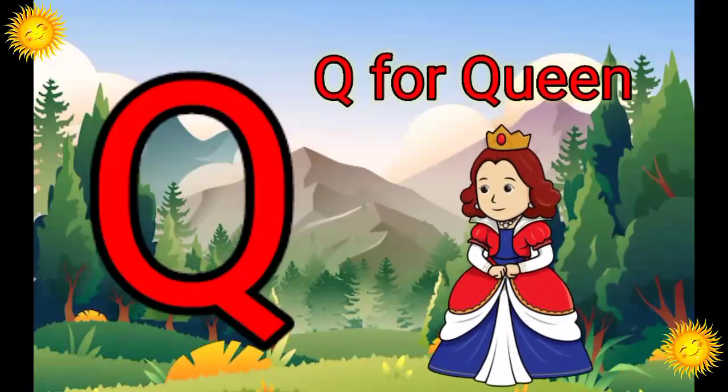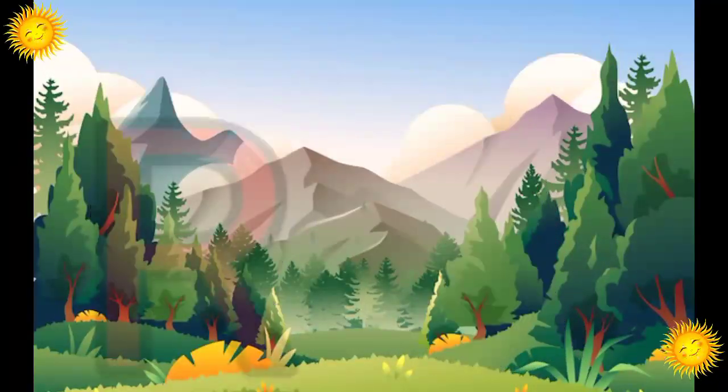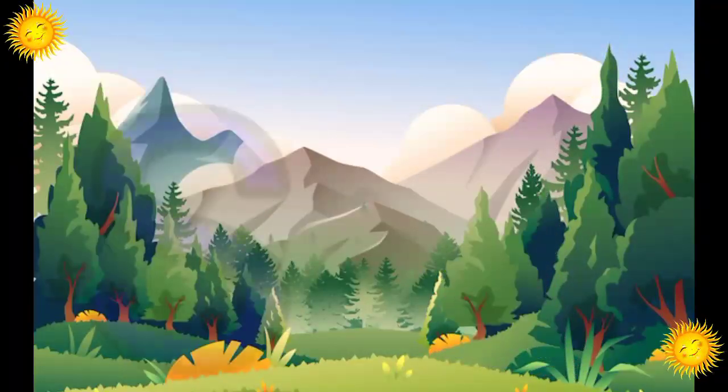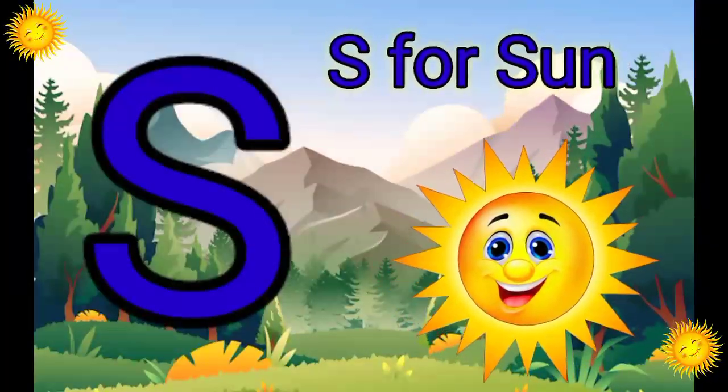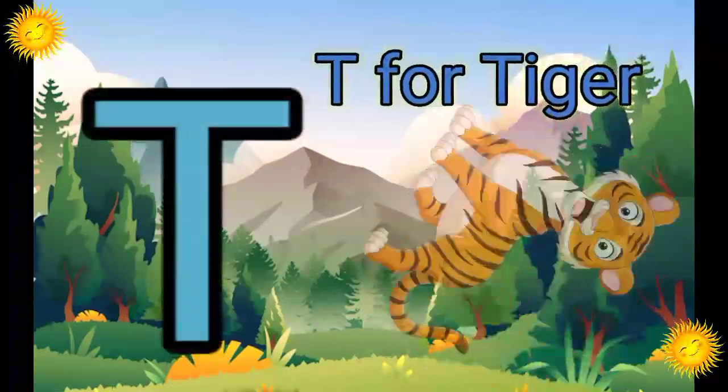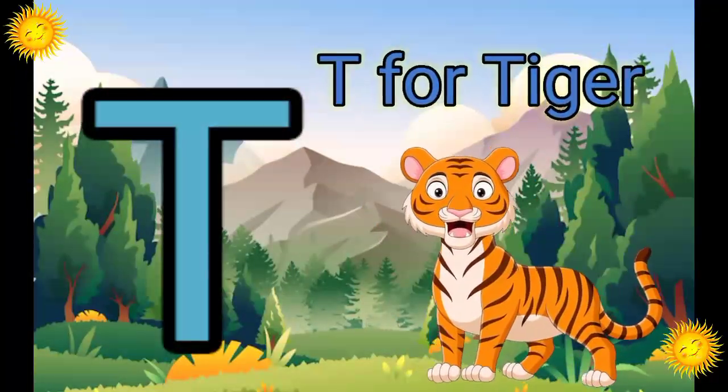Q. Q for Queen. R. R for Rabbit. S. S for Sun. T. T for Tiger.